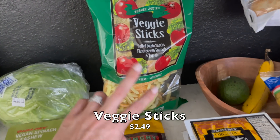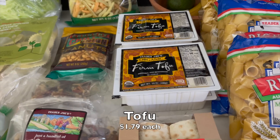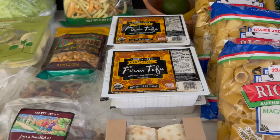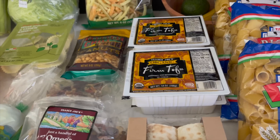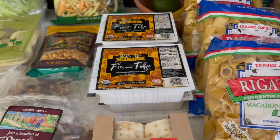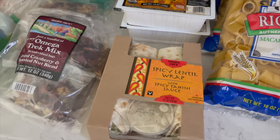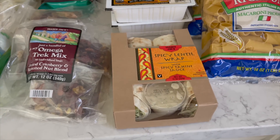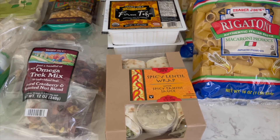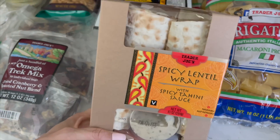I got some veggie sticks for my kiddo to take to school — quick and easy. I also got four blocks of tofu for the sofritas recipe. The recipe calls for two bricks but sometimes I'll throw in an extra to make it go further, especially over rice. I just wanted to make sure we were stocked up. It is technically Sunday morning, which means we're going bowling right after this — so yes, I'm a little rushed.